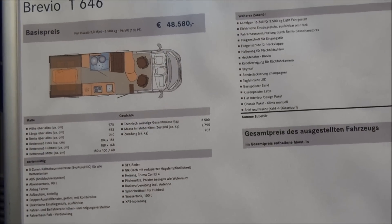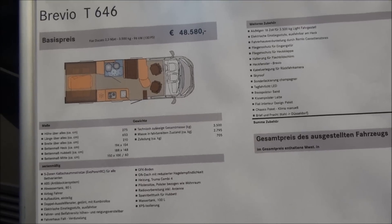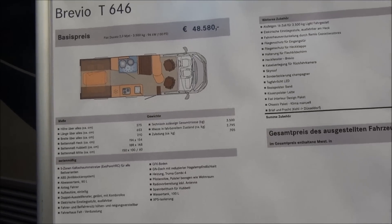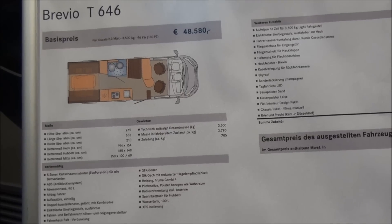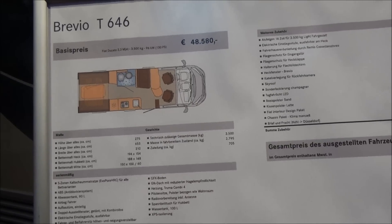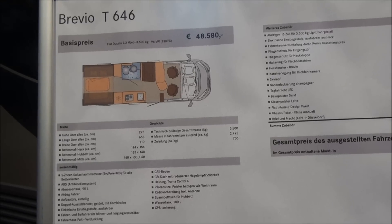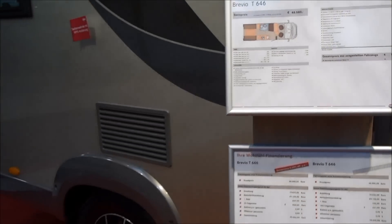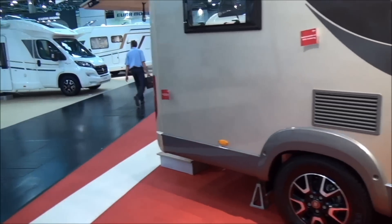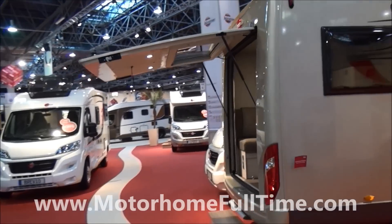The vehicle weighs 2,800kg, which gives you a massive 700kg payload. It's on a Fiat Ducato 2.3 engine, 2.75 meters height inside, and the length is 6.53 meters with a 2.10 meter width. So if you like a view, this is a good vehicle to have — provided you're not going to be carrying much.